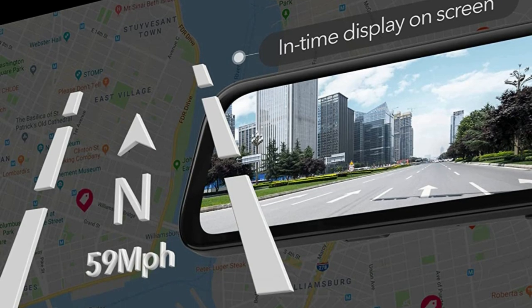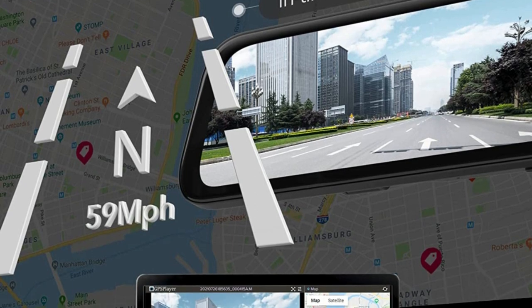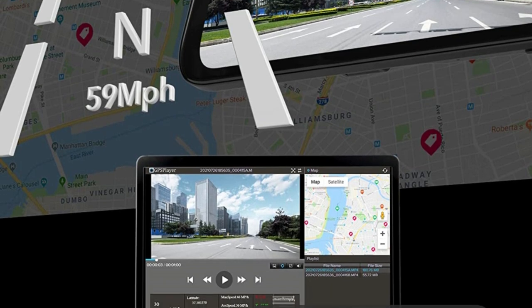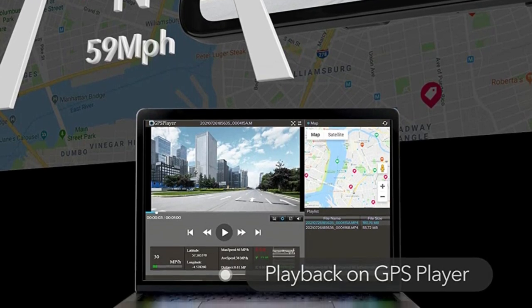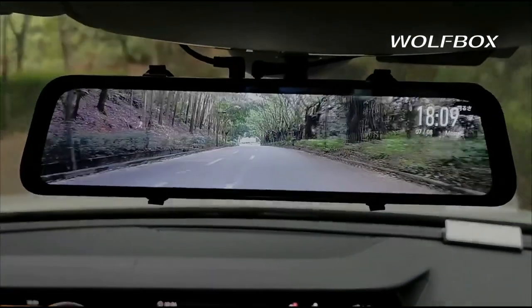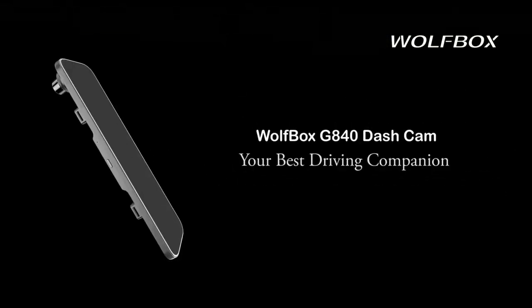With the external GPS antenna plugged in, you can view the GPS info on display while on the wheel. Playback recorded videos on GPS player. Not only can you check the double-channel videos on one screen, but also accurately trace back all the GPS metrics.